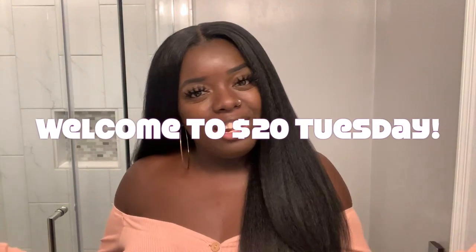Hey YouTube fam! It's your girl Gladys, aka Is That Your Hair? Welcome back to my channel. If you're new here, welcome! Tap that subscribe button so you don't miss anything coming up. And if you've been rocking with me for a minute, what's up, what's good, and welcome back! Today is $20 Tuesdays!